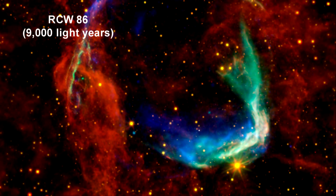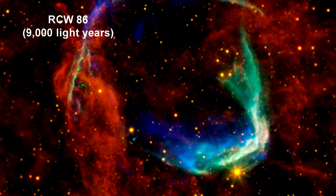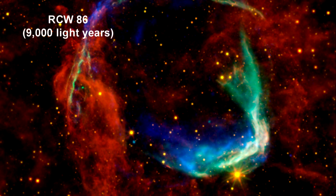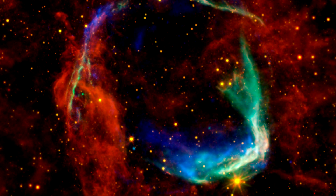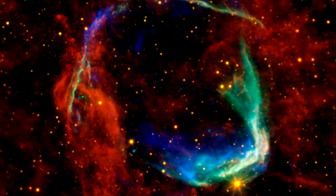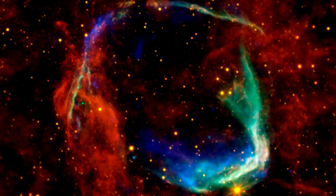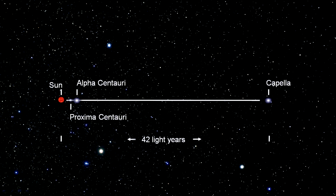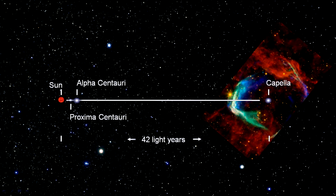The Chinese witnessed a supernova event in 185 AD, documenting a mysterious guest star that remained in the sky for eight months. This combined visible light and X-ray image shows interstellar gas heated to millions of degrees by the passage of the shockwave. RCW 86 is approximately 85 light years in diameter — if it were centered on the star Capella, the shockwave would be tearing us apart right now.